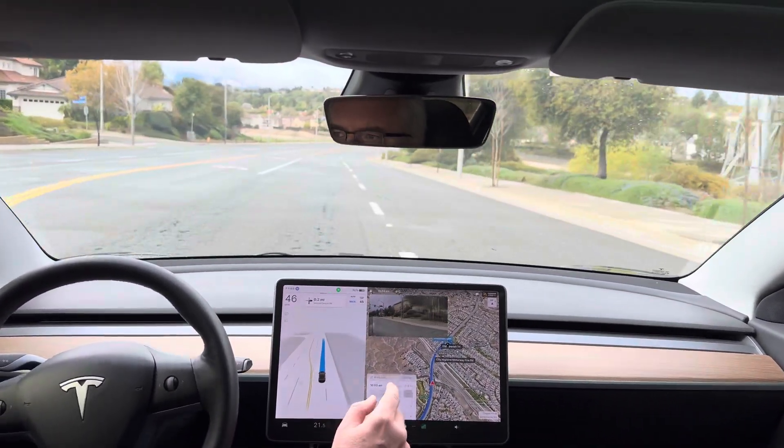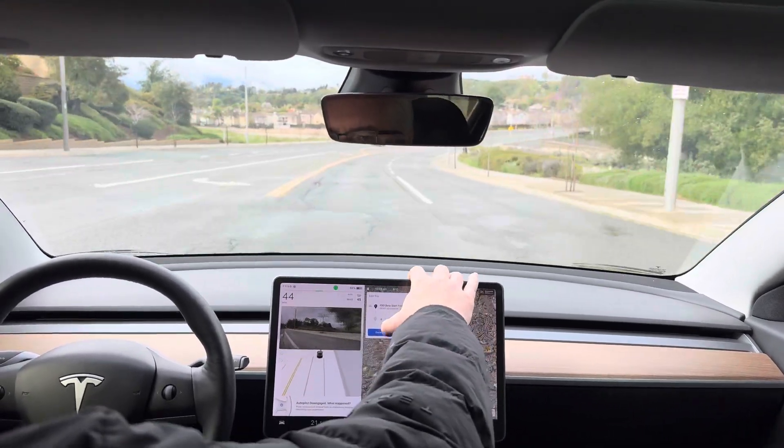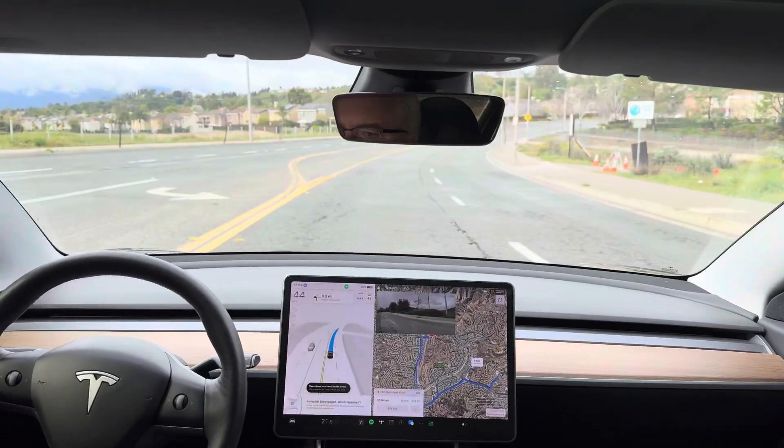Okay, that's an intervention because I forgot to remove Walgreens — that's my fault, not the car's fault.